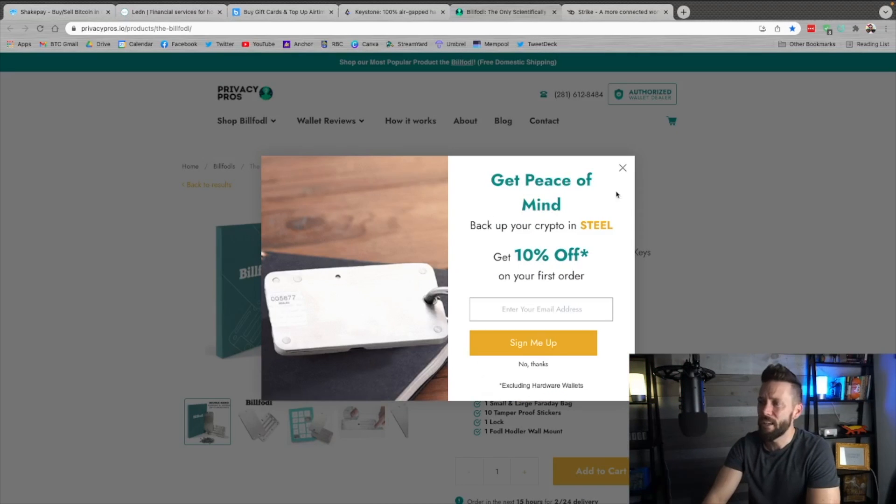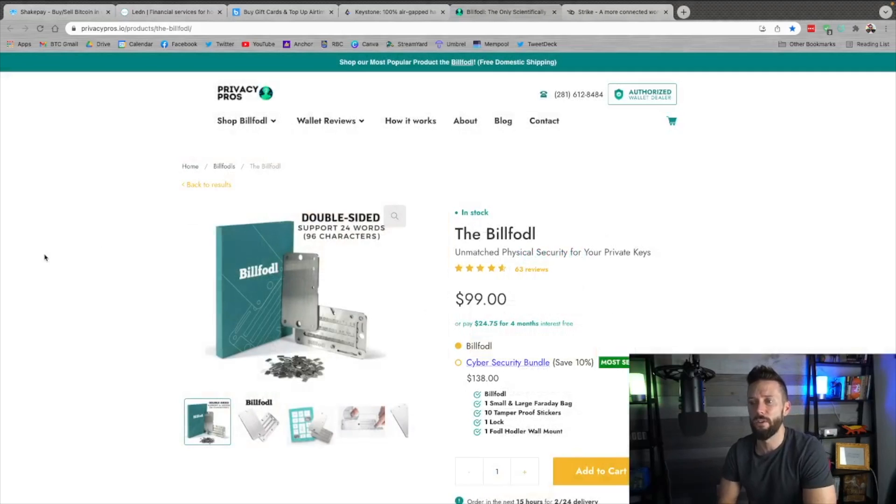Finally, if you're backing up any important Bitcoin wallet, be sure to check out the Billfodl over at privacypros.io. Storing your seed phrase in paper may not cut it — fire damage, water damage, or maybe even just accidentally discarding the thing if you're not careful. If you get it in solid steel, those worries tend to go away. This is how I back up my important Bitcoin wallets, and it gives me peace of mind knowing that my seed phrase is safe.